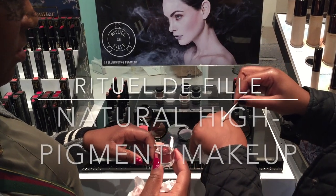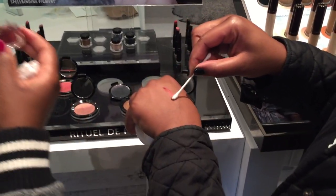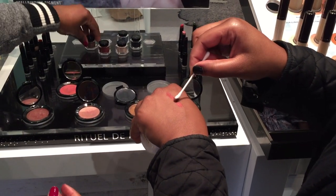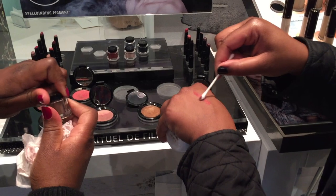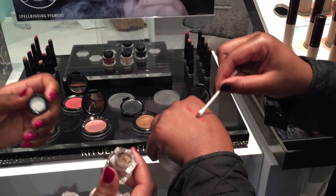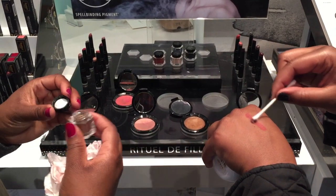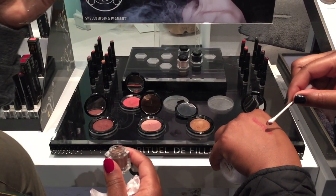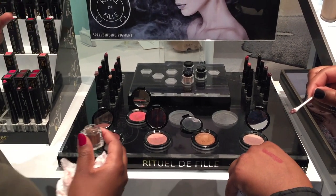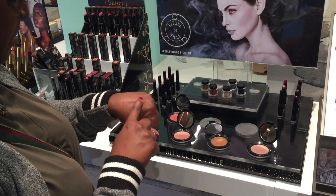Our favorite find here was Rituel de Fio. Their original inspiration is the magical side of natural ingredients — ritualistic, ceremonial, powerful. This really translates into the products they sell. It's highly pigmented, makes a statement, and honestly, when you put it on, all you can say is wow, I need this.